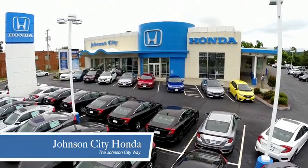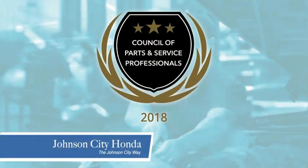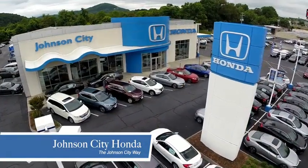Thank you, Tri-Cities, for making Johnson City Honda the area's only 11-time Honda President's Award winner and the recipient of the Council of Parts and Service Professionals. At Johnson City Honda,